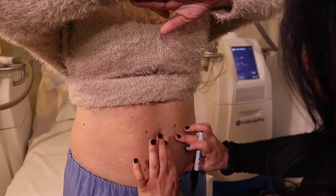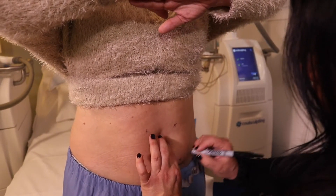CoolSculpting is a great treatment to get rid of unwanted pockets of fat that you just can't get rid of by diet and exercise. Ideally it's for someone within about 15 to 20 pounds of their ideal weight.